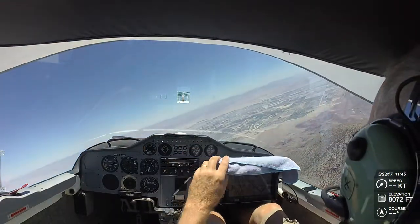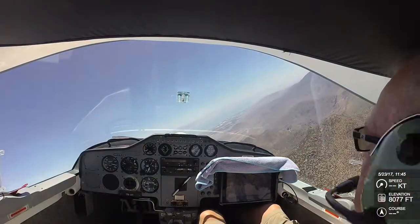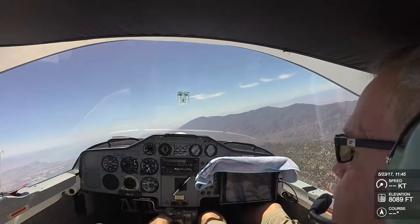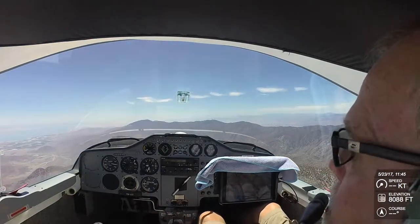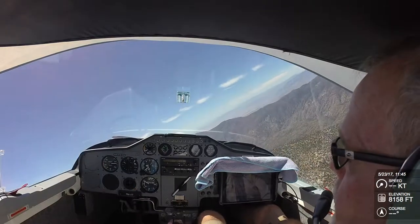It's 11:45. I motored up over to Martinez Peak. I took off pretty early, at about 11:26. I wanted to get off before it got any hotter on the ground — it was like 106 degrees when I took off at Bermuda Dunes.